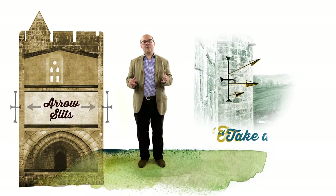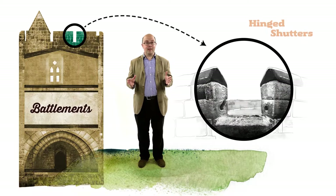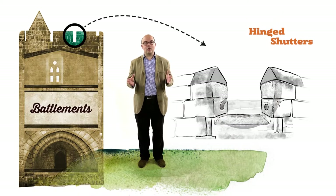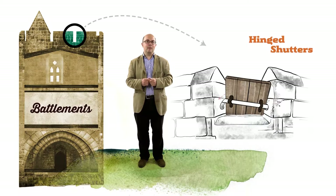In time of war, castles had to be prepared for action rather in the manner of battleships. Hinged shutters, for example, could be taken out of storage and hung between battlements to protect the castle garrison from missiles.